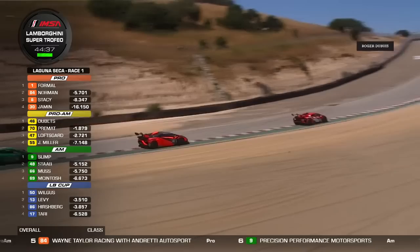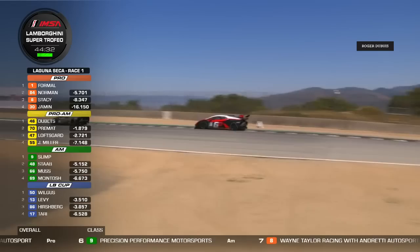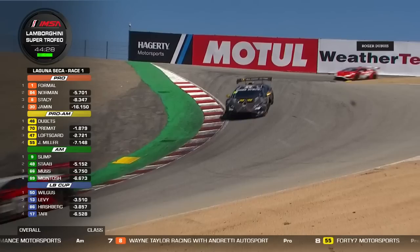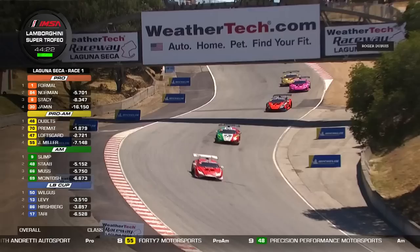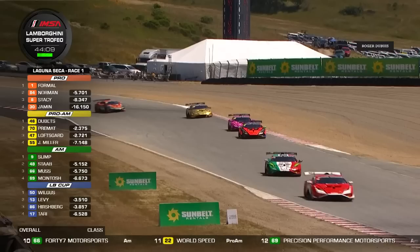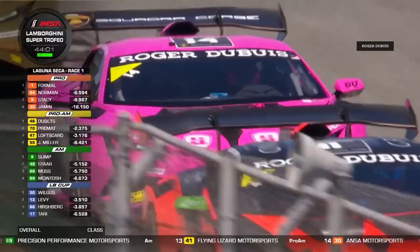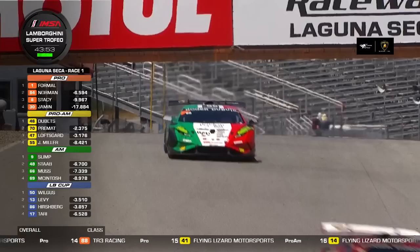Heading up the hill, there's a group of cars battling for position farther down the order. That green, white and red car is Gianni Torino, who's trying to move his way up — he started way down in 21st place. A clean start so far. Four laps completed now by Danny Formal, with a lead of about three seconds over John Capestro-Gubetz, though they're winning in different categories.